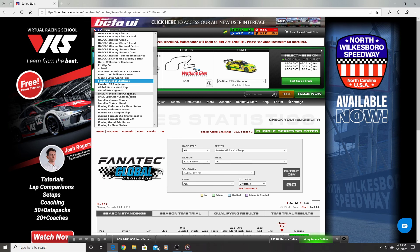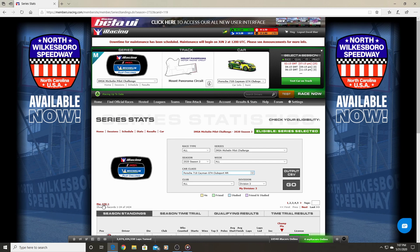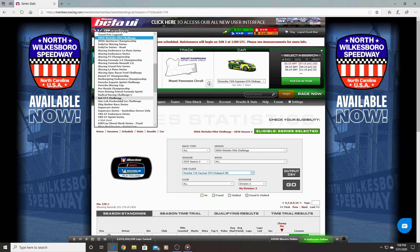Next is the IMSA Michelin Pilot Challenge, a mixed class series with an open setup. I ran the Porsche, which was the new car for Season 2 — your other option was the Audi RS3 LMS. Last season I did run the Audi in this series. In this one I finished 156th with only eight weeks and 14 starts, and one top-five finish.